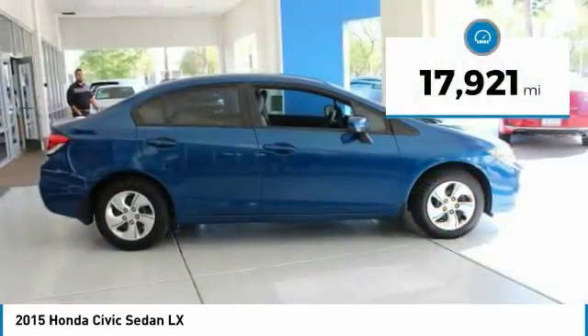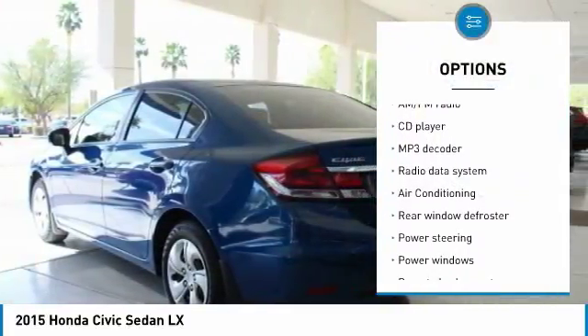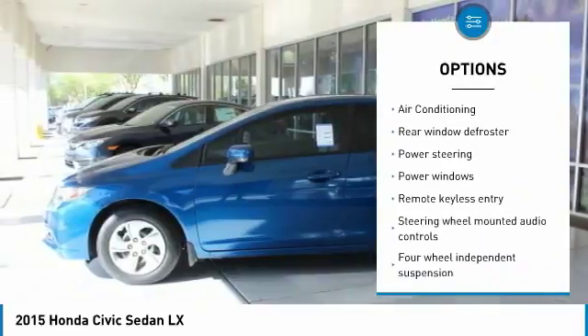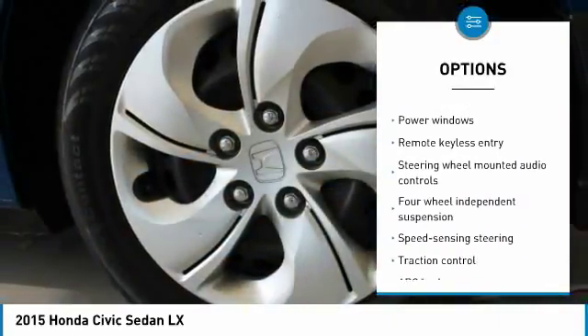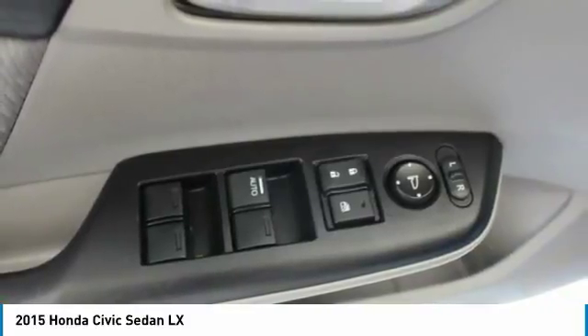Here are some of this vehicle's great options: traction control, dual airbags, air conditioning, power steering, FWD, electronic stability control, power windows, security system, CD player, and trip computer.